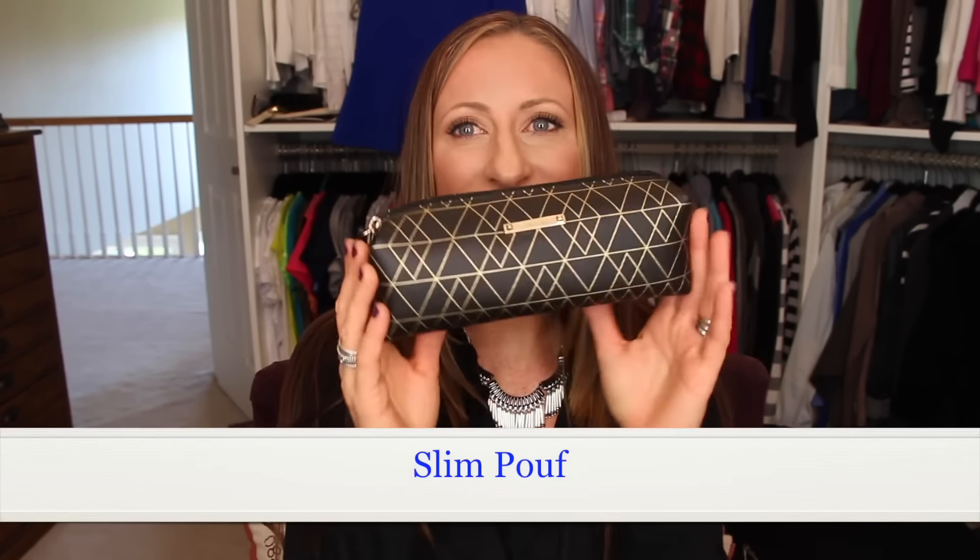One last jewelry item I almost forgot: the Slim Poof. I did not think I was going to be wowed by this, but it is absolutely perfect for makeup brushes when you're traveling. It has so much space — that's three big brushes and I still have tons of room. It is so inexpensive and cute. It also comes in white with a rose gold accent.